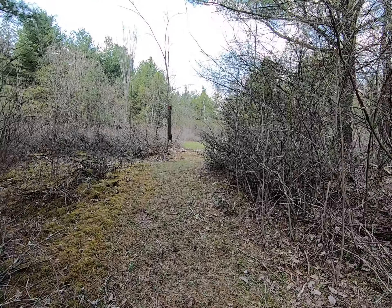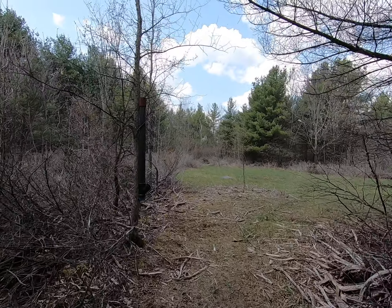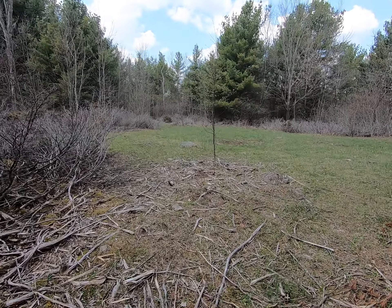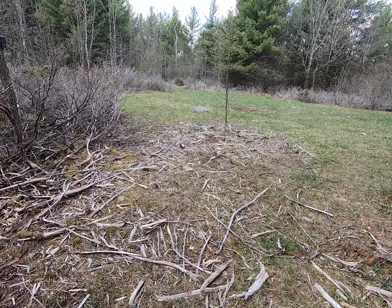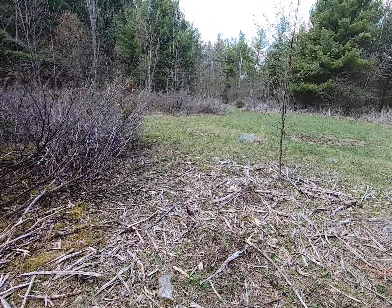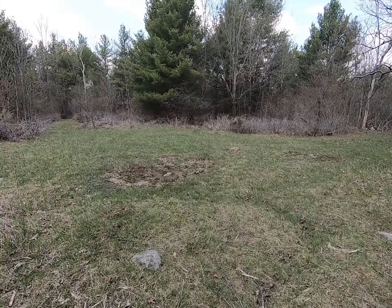This is what the guys before called Dead Deer Run because they used to sit here in the fall when they pushed and the deer would come this way. You can see this stuff - I used the brush hog last year and cleaned up the dead stuff, and I've got some more dead stuff to clean. I left this tree because it wasn't a bad tree. But this is Dead Deer Run.